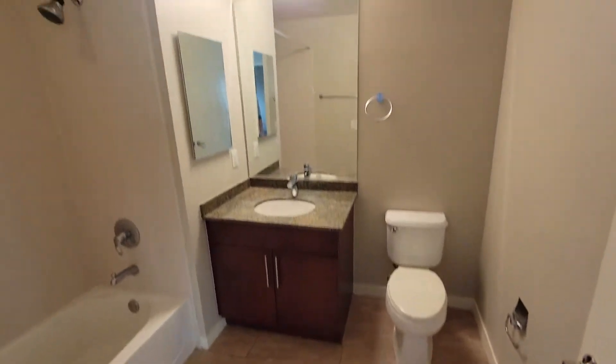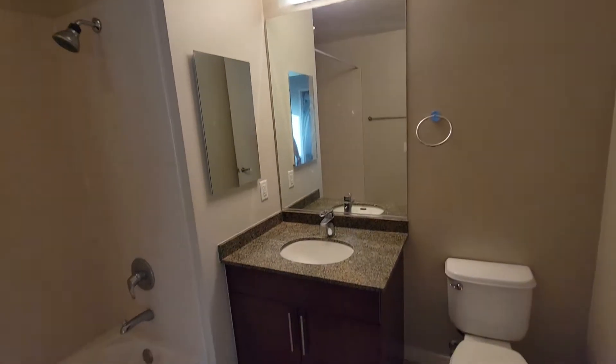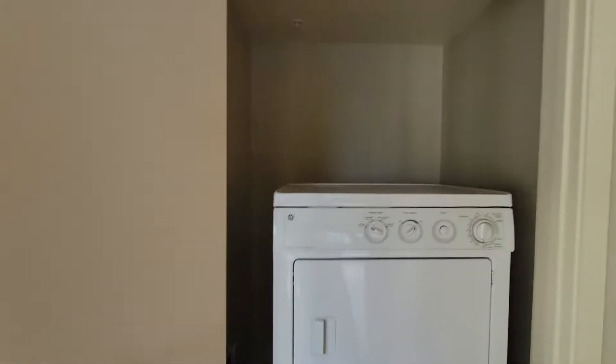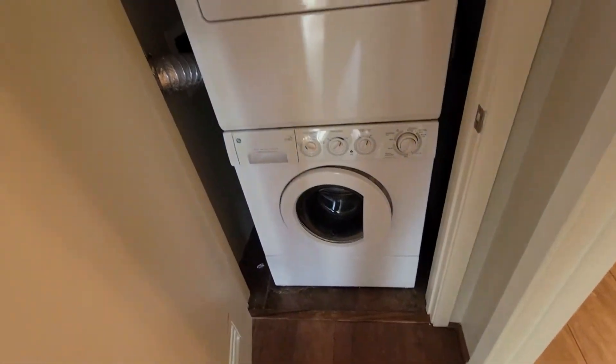A different kind of flooring in the bathroom here but again it's tile. I don't think they've updated anything in here — I'm not sure how much construction they'll actually do. There's also an over-under washer and dryer.